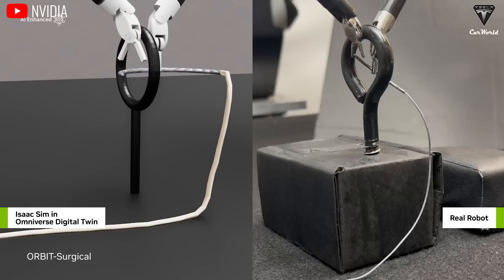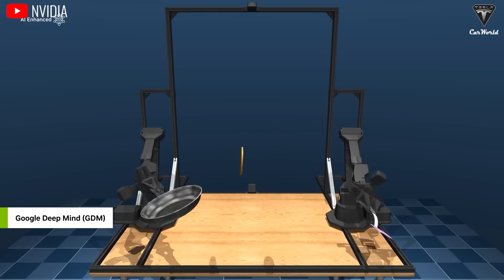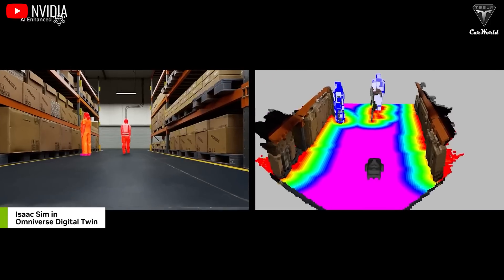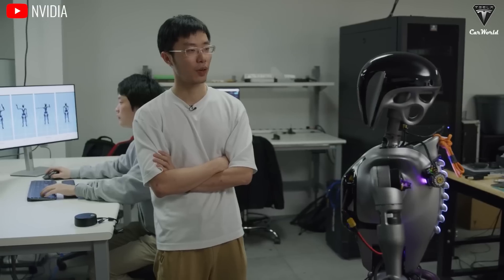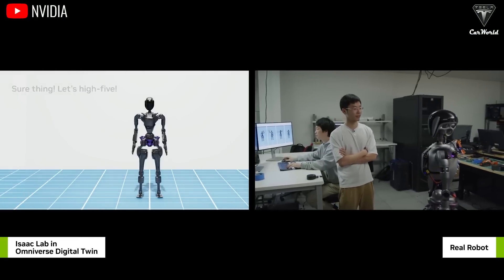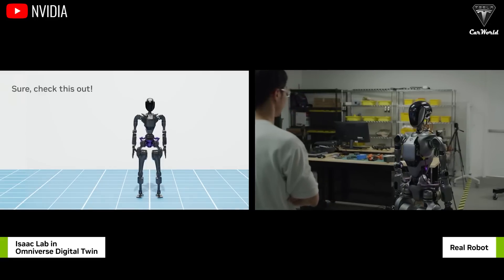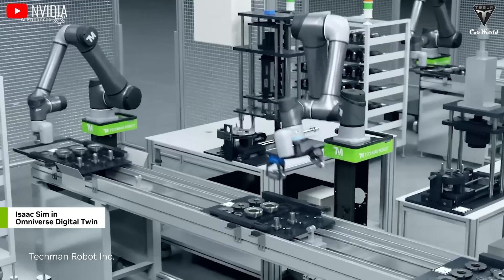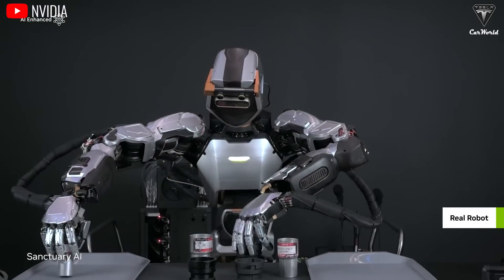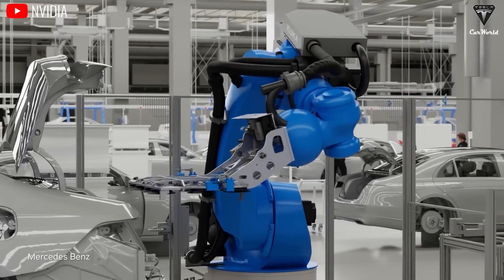To execute actions, Tesla robots require drive systems that translate information received from sensors into physical motion. These drive systems include hydraulic, magnetic, thermal, or most commonly electric drives. Electric drive systems utilize electric motors to power various functions of the robot, from leg movements to complex arm motions. Pneumatic drive systems, operating with compressed air, deliver high power and speed, typically used in applications requiring strong impact forces, such as in manufacturing environments.